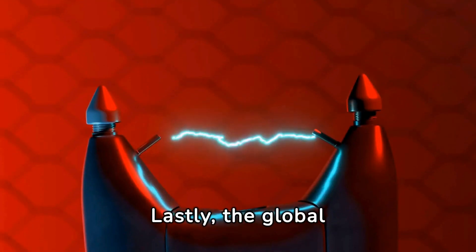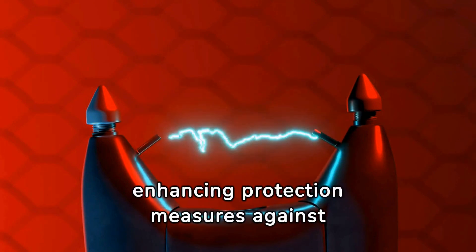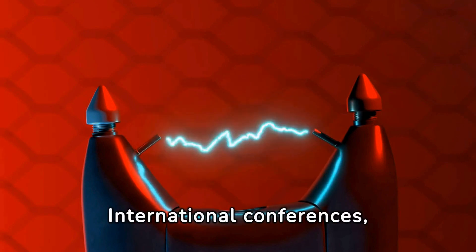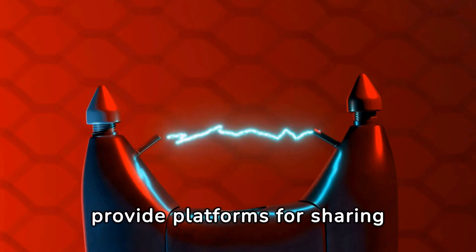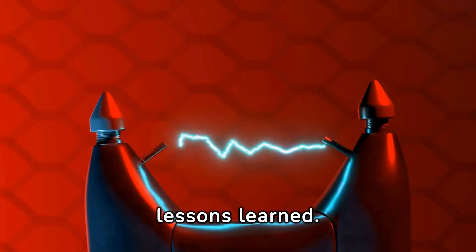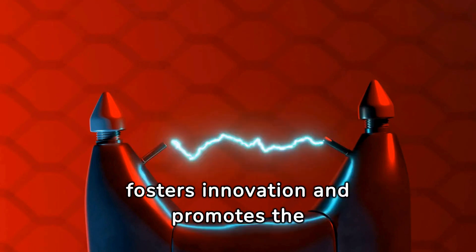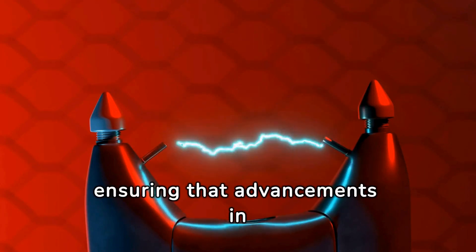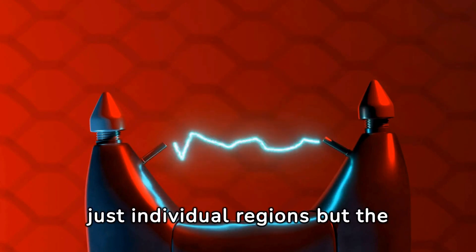The global exchange of knowledge and experiences is invaluable in enhancing protection measures against lightning strikes. International conferences, journals, and workshops provide platforms for sharing breakthroughs, challenges, and lessons learned. This global dialogue fosters innovation and promotes the adoption of best practices, ensuring that advancements in relay protection benefit not just individual regions but the entire world.